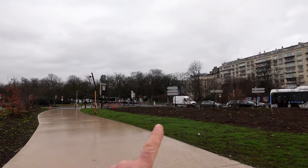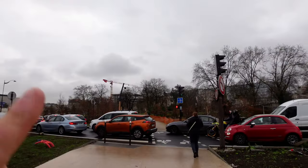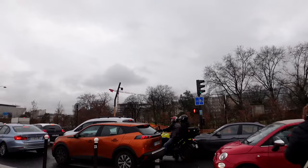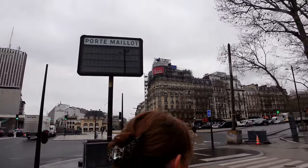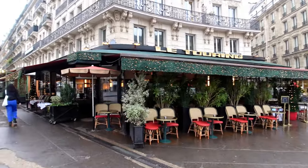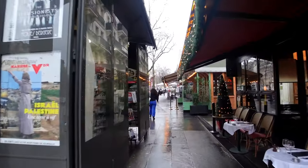Up to Porte Maillot. There's our bus that dropped us off. So we're now on foot and we're heading up towards the Arc de Triomphe. We're now in the area of Porte Maillot on foot. You've got to watch yourself - some crazy motorcycles around here. But we're just on the road that leads up to the Arc de Triomphe.